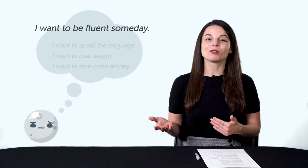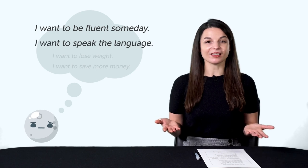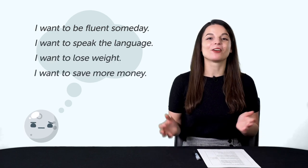The goal you set can make or break your language learning journey. Setting the right goals makes all the difference between success and failure. Think about common New Year's resolutions: goals like 'I want to be fluent someday,' 'I want to speak the language,' 'I want to lose weight,' 'I want to save more money.' These big, vague goals often lead to failure because you have no idea how to approach them, and you don't know what you're aiming for.